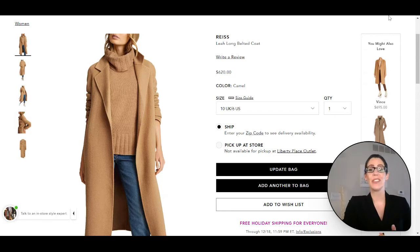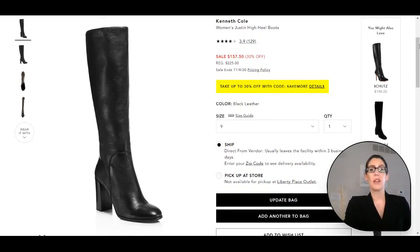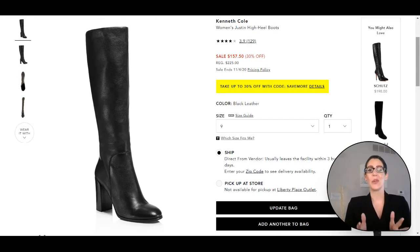Now let's go over to the boots. Here we have the boots for the look — these are a gorgeous pair of Kenneth Cole knee-high boots and they look perfect for her look. Bloomingdale's is running a sale right now, so I do hope that this sale or a better one is going when you ladies check out this video. I did source a lot of the items from Bloomingdale's so you could take advantage of the sale that was occurring during this video.